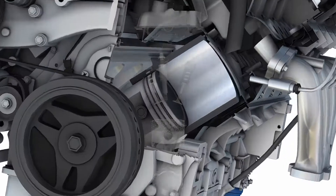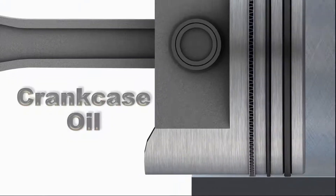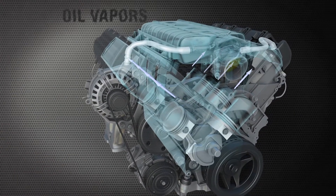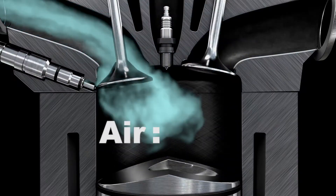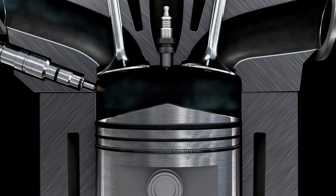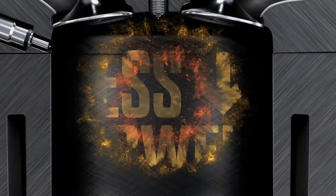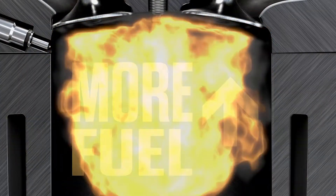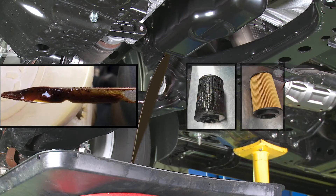These deposits cause piston rings to stick and leak compression and unburned fuel into the crankcase, which contaminates and compromises the oil. Compression in the engine crankcase will push the oil in the form of vapors into the intake manifold through the PCV valve, disrupting the critical air-to-fuel ratio set by the OEM. This causes the computer to compensate by altering engine timing, which causes loss of power and uses much more fuel. This also disrupts the compression of each cylinder. Just changing the oil alone will not change the amount of sludge in your engine.